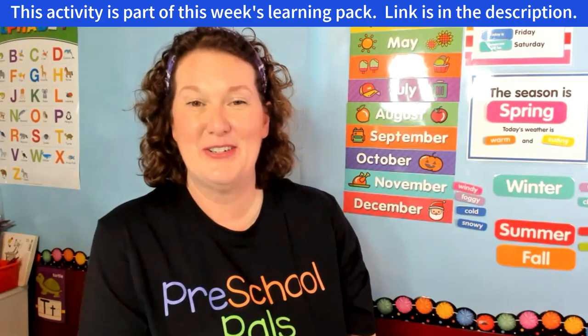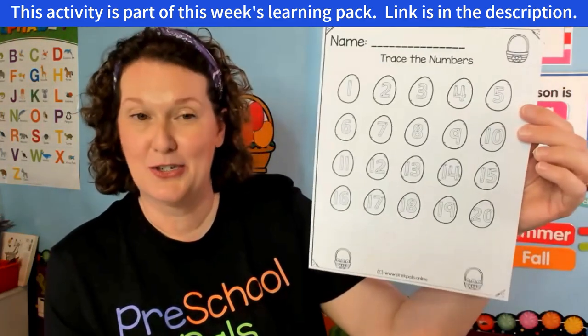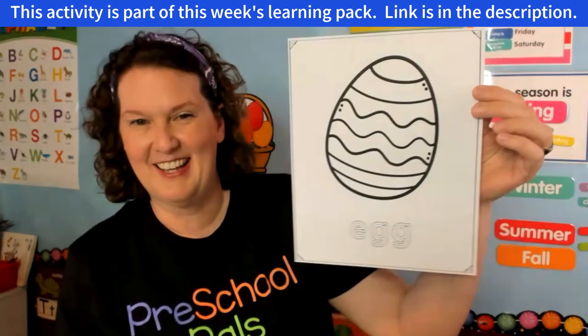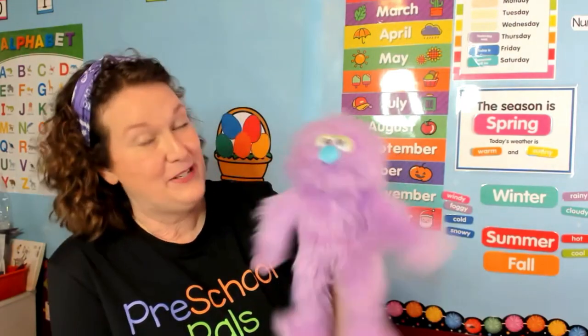Alright guys, I'm so glad you came to Pre-K Pals today. I have this for you — you can practice tracing your numbers, and when you're finished, if you'd like to color an Easter egg, I have that for you too. We had such a fun day today, didn't we? Penelope thinks so too! Are you ready to sing goodbye? Okay!